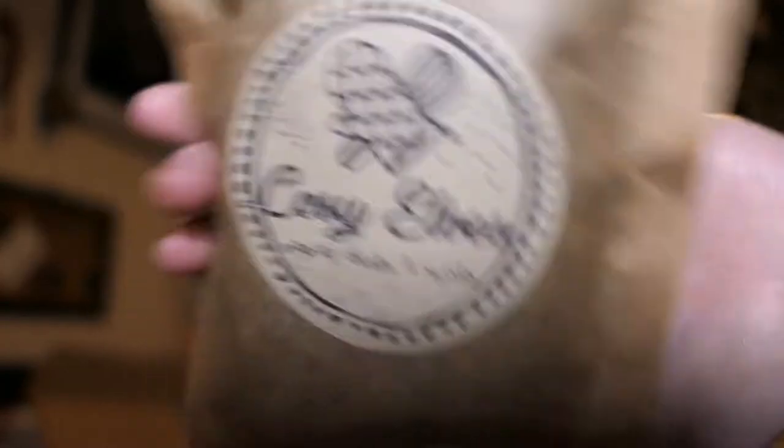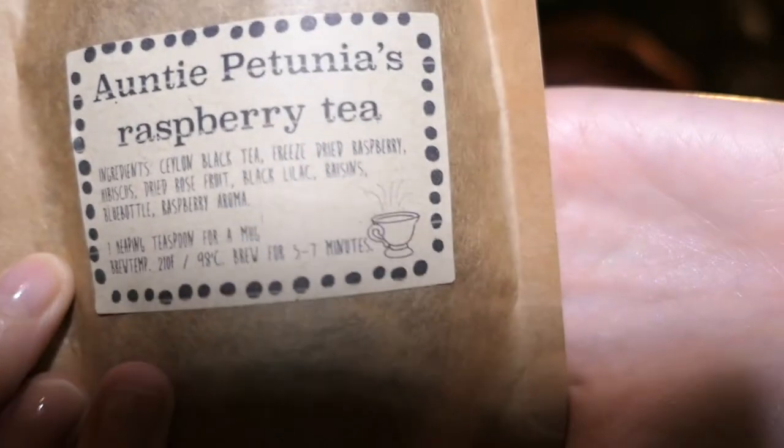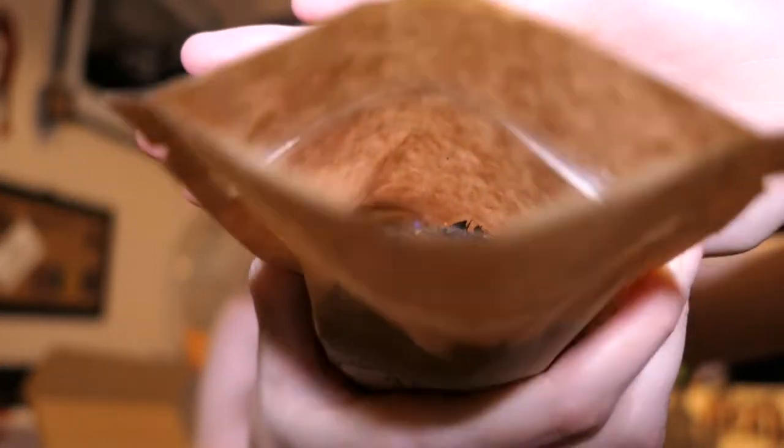Now we have some tea — Aunt Petunia's Raspberry Tea. This is by Cozy Elves, as it always is. It contains black tea, freeze-dried raspberries, hibiscus, dried rose fruit, black lilac, raisins, blue bottle flower, and raspberry aroma. You smell better than the last thing — that must do. That smells nice. I love the teas that come with this box. The orange tea was nice. I love different flavored teas.